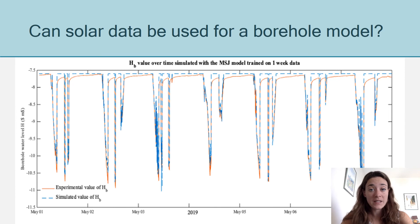The question from there is: is it even possible to use solar pumping data to train a borehole model? The answer is yes. I tried different models, and you can see here the results for one of them — this model actually reached an accuracy of 97%, making it quite accurate at predicting the water height in the borehole.